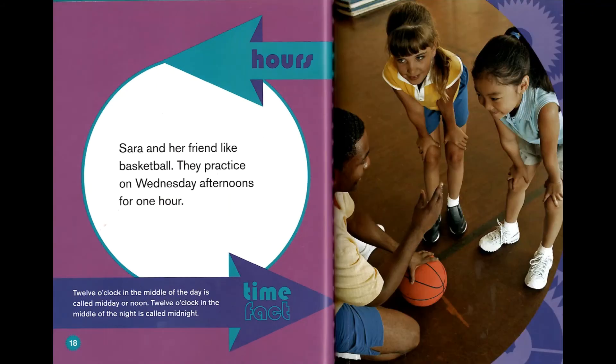Hours. Sarah and her friend like basketball. They practice on Wednesday afternoons for one hour. Time fact: 12 o'clock in the middle of the day is called midday or noon. 12 o'clock in the middle of the night is called midnight.